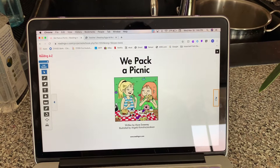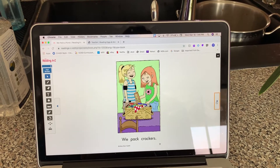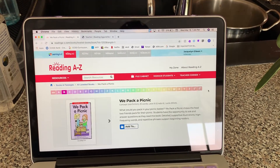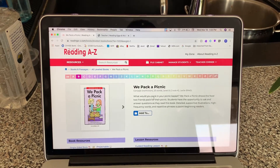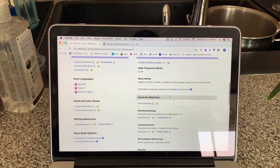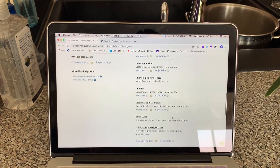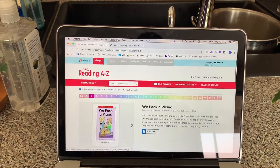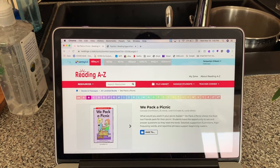The 'Projectable' link puts the book right on the screen, and then you can just read it right there without having to print anything. Once you're done with the book you can go back out. Every book also has other resources — like a guided reading lesson that goes along with it, telling you what words are being practiced. There are worksheets and a little comprehension quiz that go along with every book.